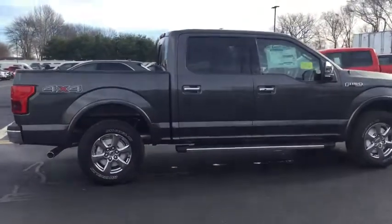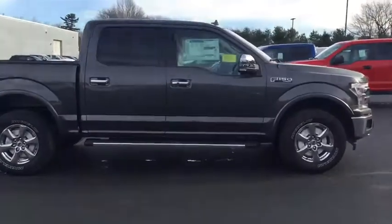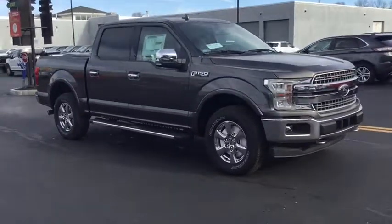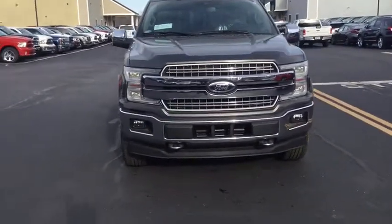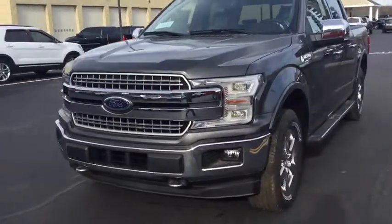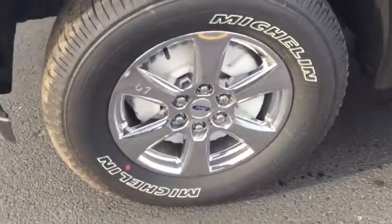This vehicle offers reliability and good looks at a great price. So come in and take a test drive today. We'll be right back.